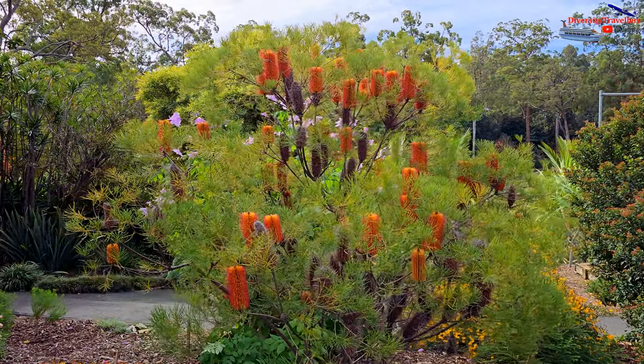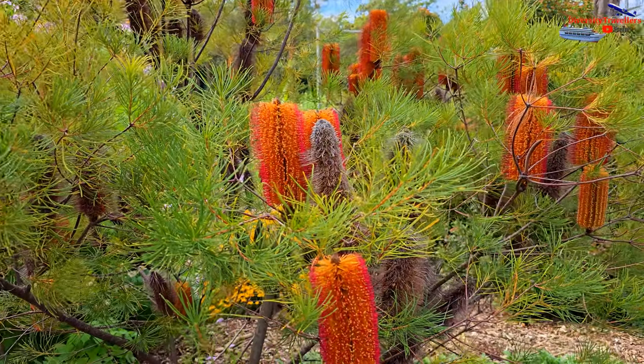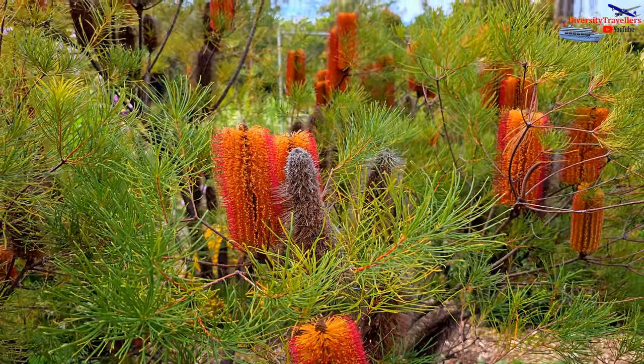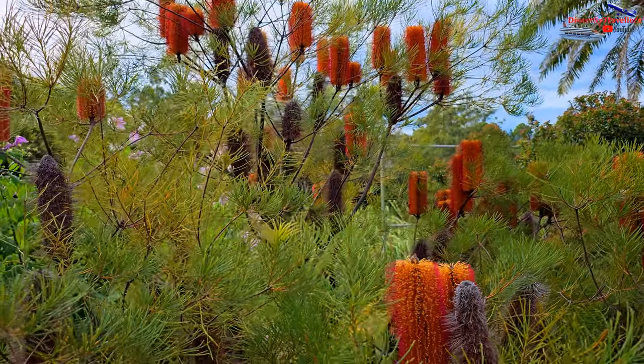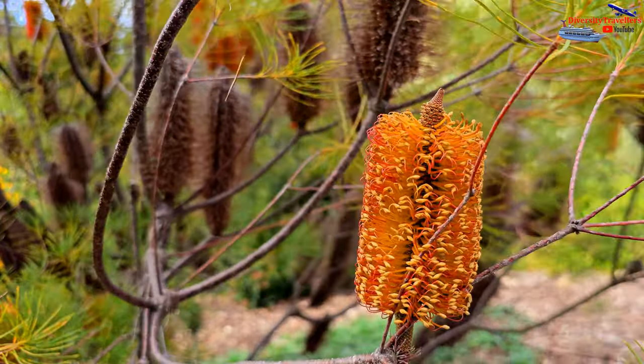These are the bottlebrush plants. We always saw bottlebrush in very dark grey colour, but these are very colourful — orange, yellow, reddish, very vibrant in colour. We had never seen these before.